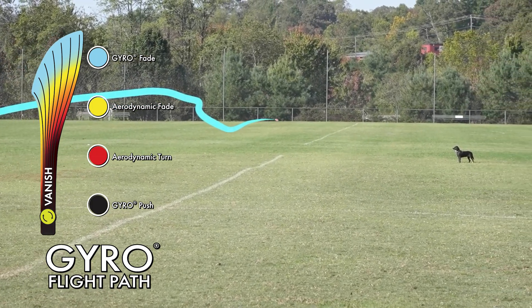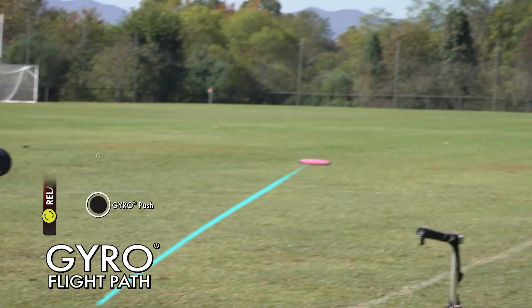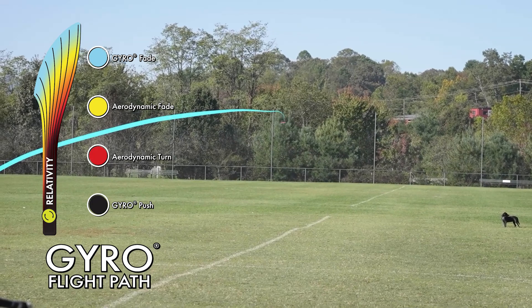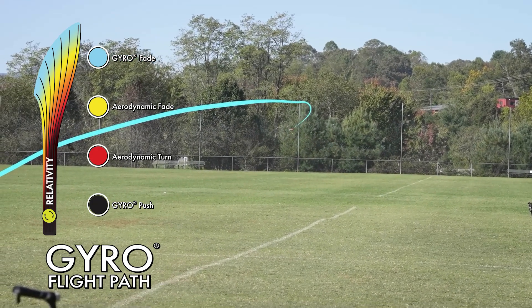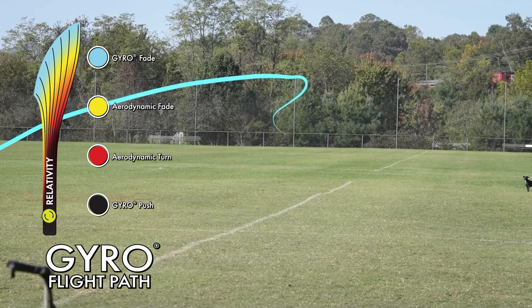And lastly, for big, big, big distance, I throw the Relativity. This thing needs a lot of room to work, but it's worth it in the end. This is the farthest flying disc in my bag. Thrown flat, it'll turn for a big S-turn and then come all the way back for maximum distance when you've got a lot of room to work it.